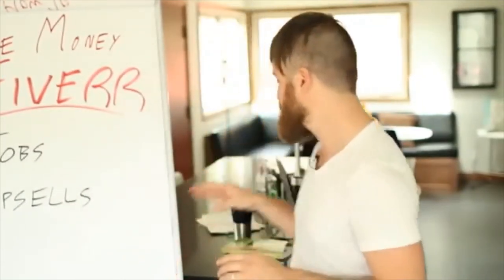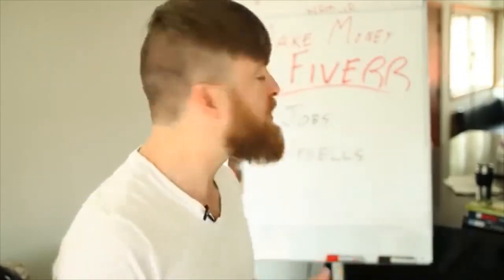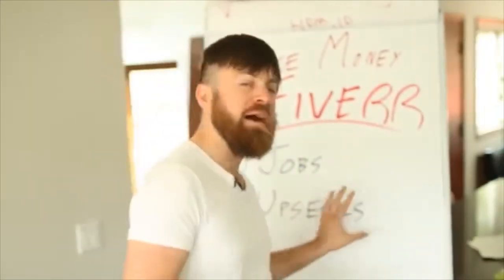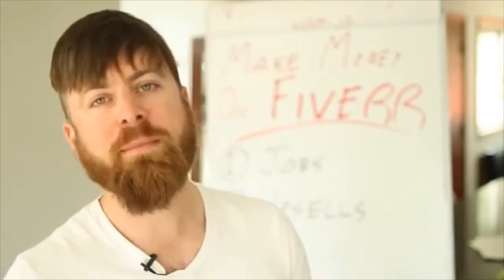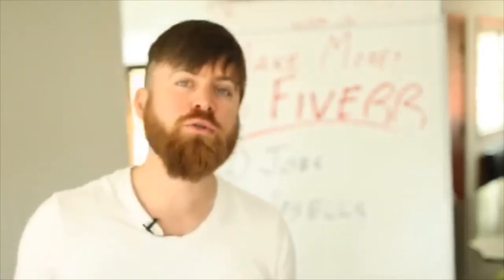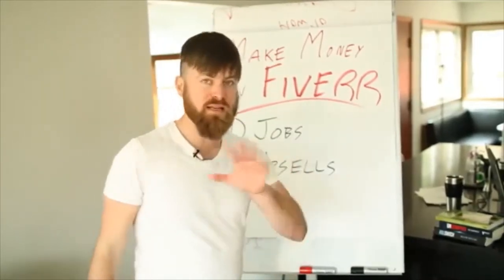An important part of Fiverr is obviously you can get people contacting you and buying jobs from you. But what's even more interesting — and what's kind of my methodology to making money from Fiverr — is to do jobs for $5 but have upsells. Have other projects that you would do for far more money. Maybe somebody wants you to create a logo for their website, but what that person really wants is a full website, and you can charge $1,000 or $2,000 for that. Just because you're doing logo designs for $5 doesn't mean you can't capture the big money in upsells.